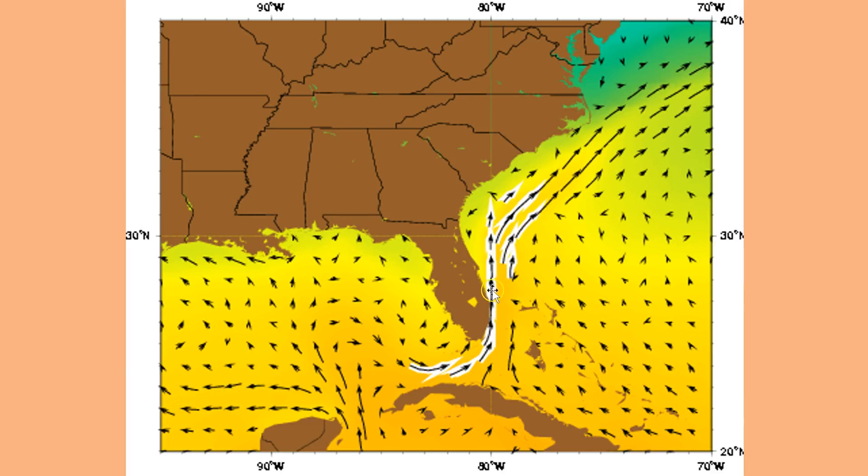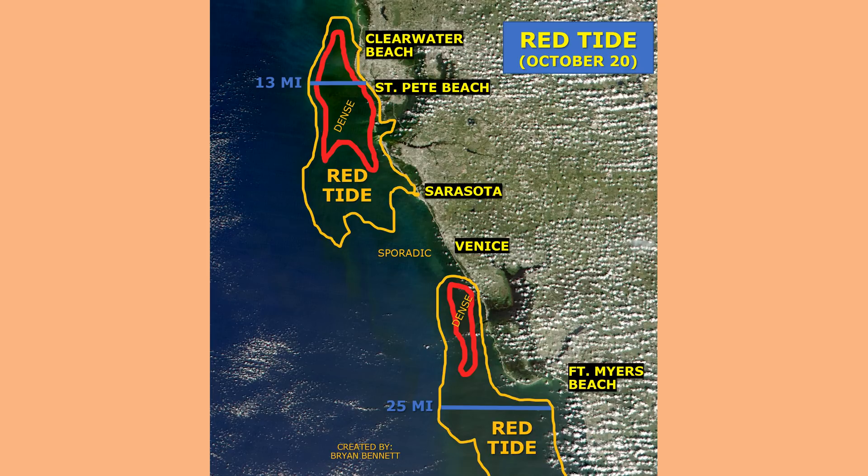One of the reasons we're seeing Karenia brevis concentration so high on the east coast of Florida is due to the Gulf Stream. It's a naturally occurring current that comes up between Cuba and the Yucatan Peninsula, comes into the Gulf of Mexico, possibly picks up some nutrients and Karenia brevis from the impacted area off the west coast of Florida, comes around the Florida Keys, and then possibly deposits some of those nutrients and Karenia brevis along the east coast of Florida. An easterly surface wind then blows some of the surface nutrients and Karenia brevis toward the east coast, and that prolonged period of easterly winds is why we're seeing the higher concentrations along the east coast of Florida.